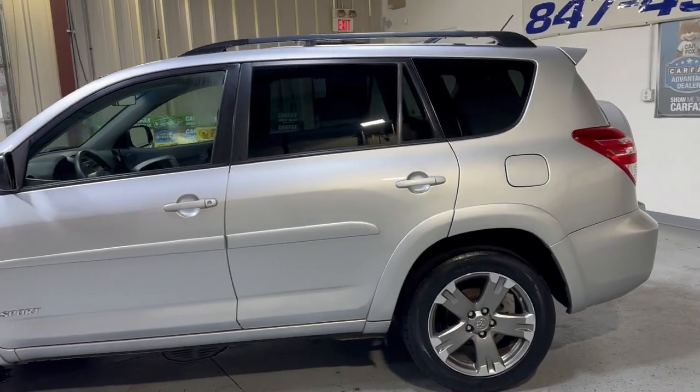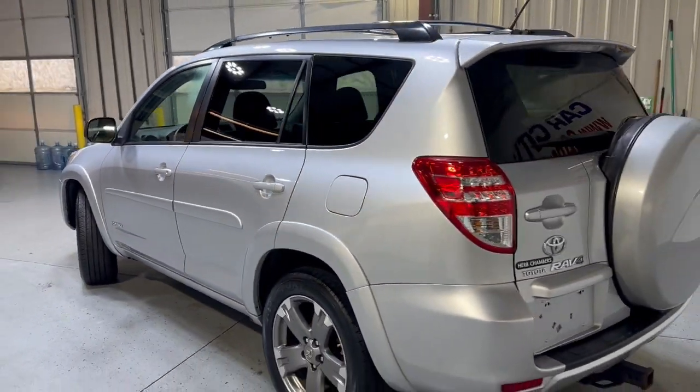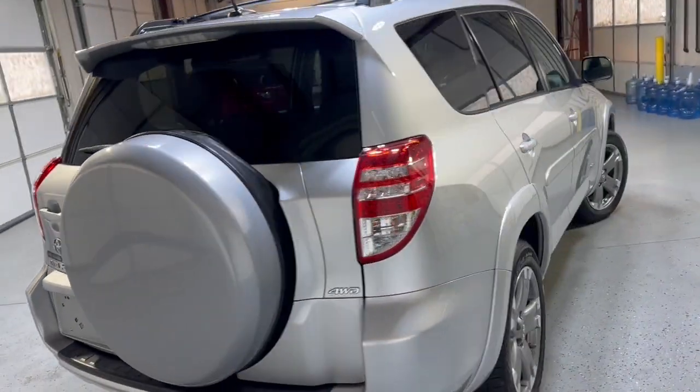It's a 4-cylinder gas saver with a 2.4 liter engine, automatic transmission, tinted windows, roof rack, and a beautiful looking body in great shape.